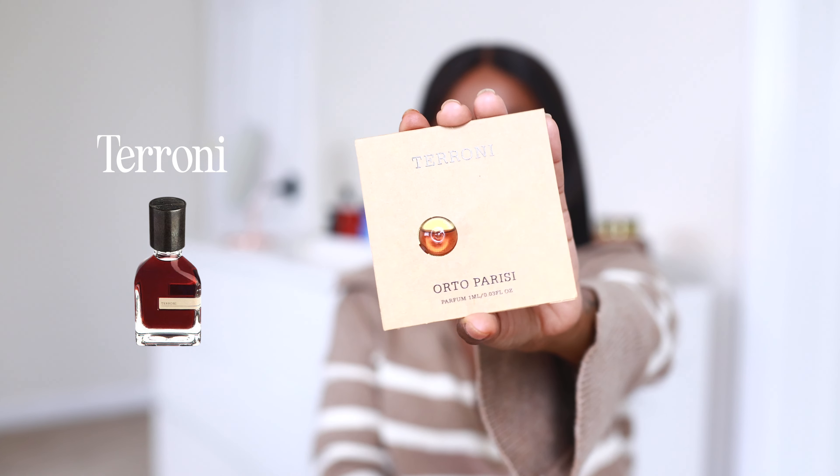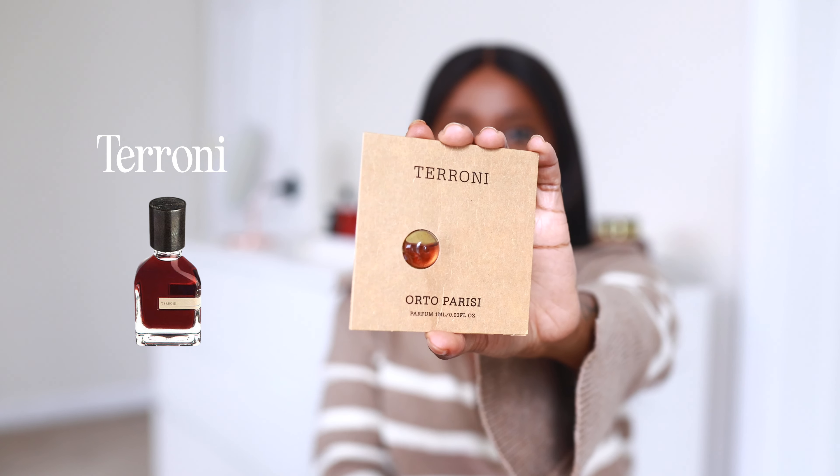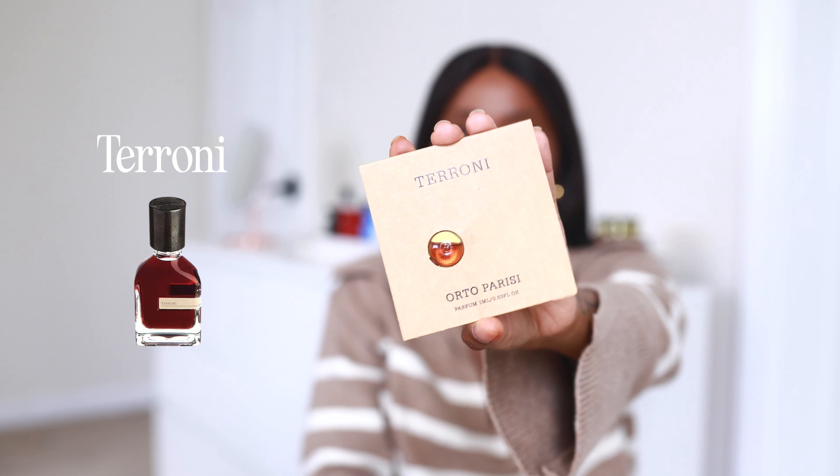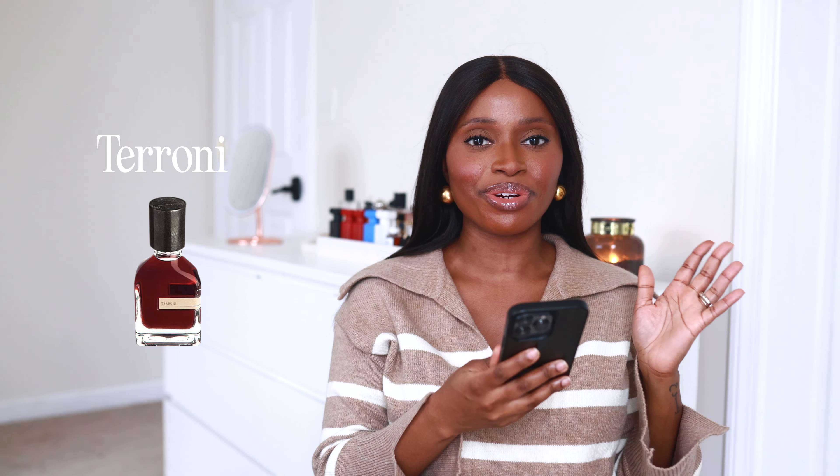For the third fragrance, it's called Taroné by Orto Parisi. This one doesn't actually have any middle notes. For the top notes, it has raspberry. And for the base notes, it has amber, benzoin, birch, cedar, gallic wood, moss, musk, patchouli, tonka, vanilla, and vetiver. What drew me to this fragrance is the raspberry and also the tonka, vanilla, musk, and gallic wood. Let's hope I like it.